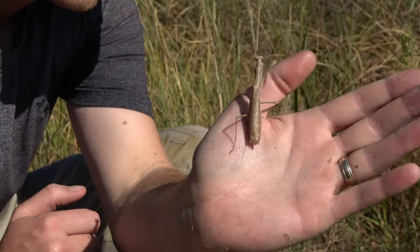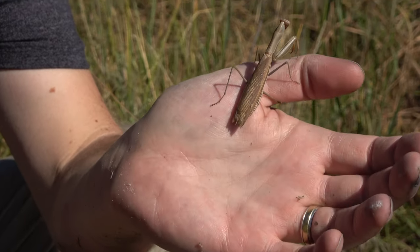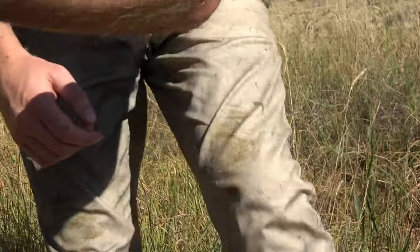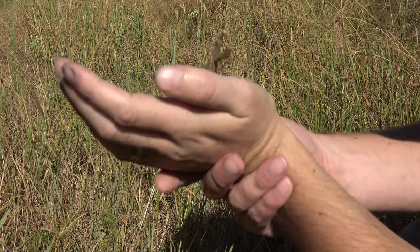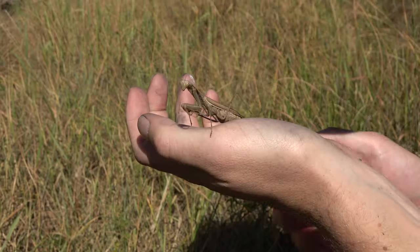I'm always looking at me. Watch how his head moves. These insects can turn their heads 180 degrees.